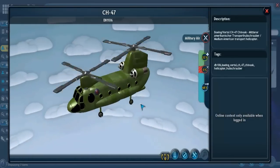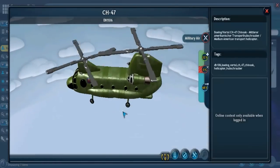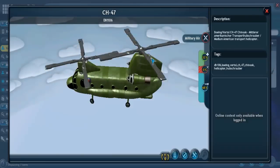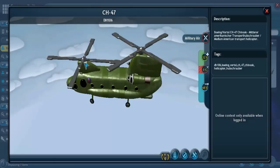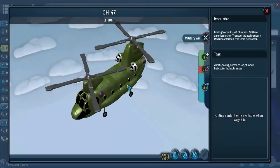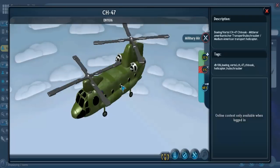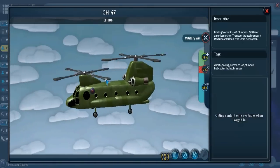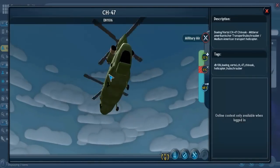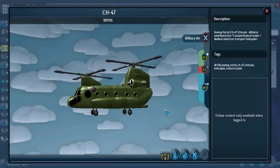Even though its first flight was in 1961, the Chinook is still widely used. In this Spore creation there are four propeller rotors on both the front and back, whereas the actual design has three propellers in the front and rear. However, this was the best copy I could find of the Chinook, and it shows many other details very well, such as this rear door, which is where you would load the helicopter.